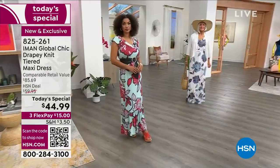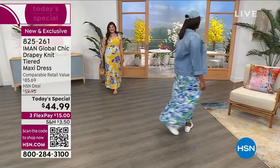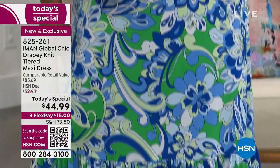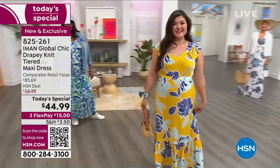It's what I consider the perfect design — airy, lightweight, with an amazing crepe texture and a very soft hand to it. It's called drapey knit fabric, and it's the first time IMAN has ever done this fabric in one of her famous maxi dresses. She's revised the look and added extra details this year, making it truly one of the most anticipated Today's Specials from IMAN. No zippers, no buttons, no mess.